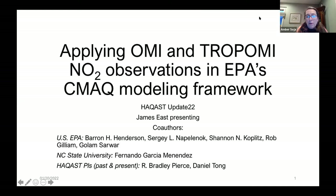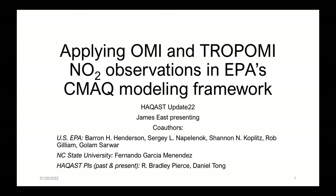Thank you so much. My name is James East. I'm an ORISE research fellow at the US EPA and a PhD candidate at NC State University. I'd like to thank Tracy and Jenny and everyone who helped organize this. Today I'm going to be talking about applying OMI and TROPOMI NO2 observations in the EPA modeling framework. This project is teamwork between the US EPA and NC State, and it actually started as a HACAS Tiger team.